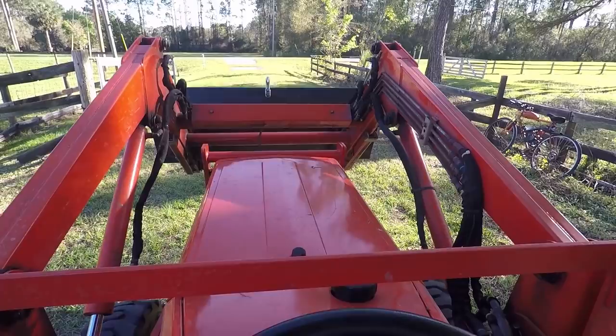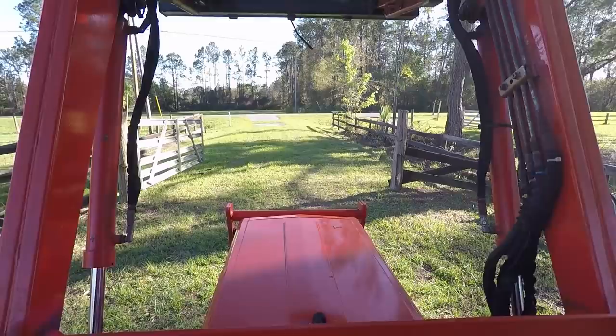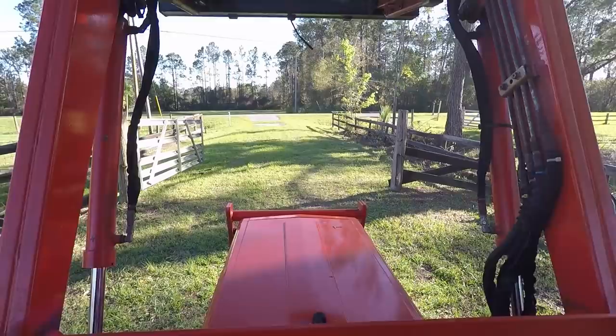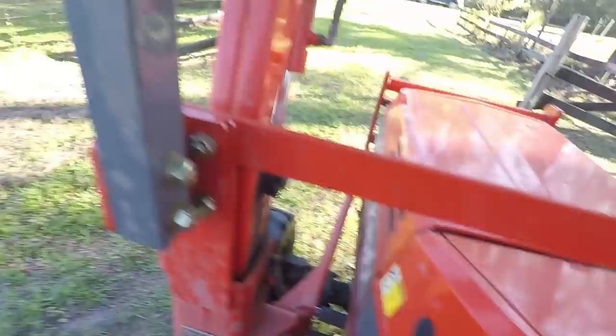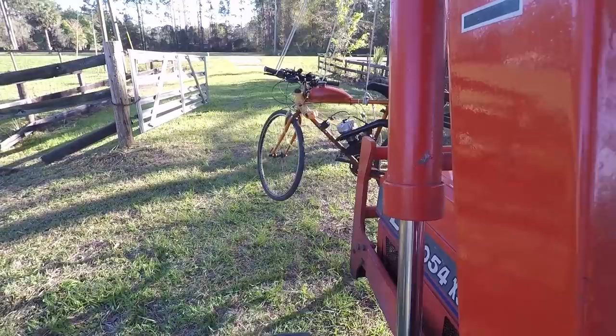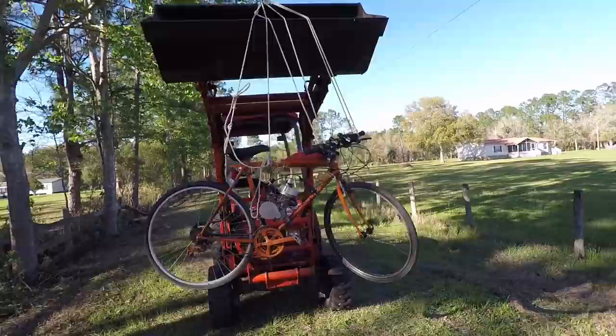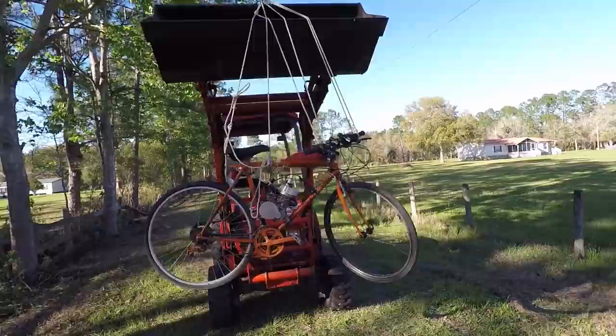And there she is, we gotta pick this up. You guys will see what I'm doing in a second. Let me hook it up. That is awesome — that is state of the art. Hang on, I gotta put the kickstand up. Gotta keep it looking classy.